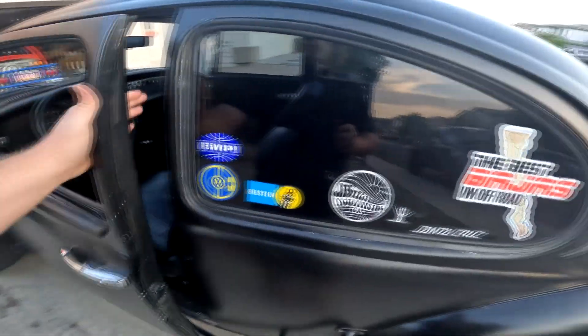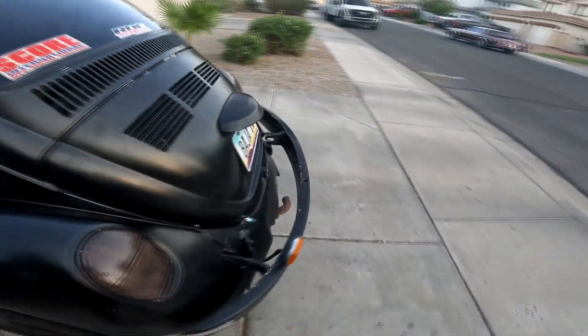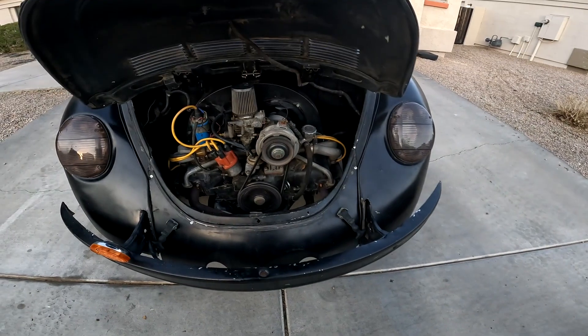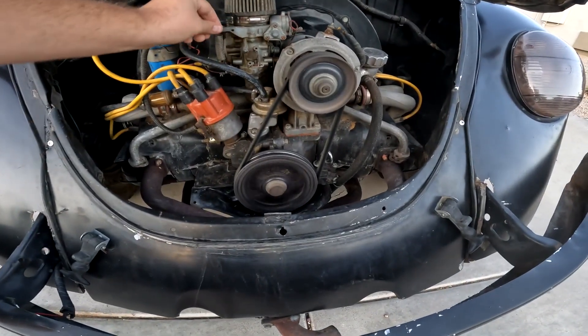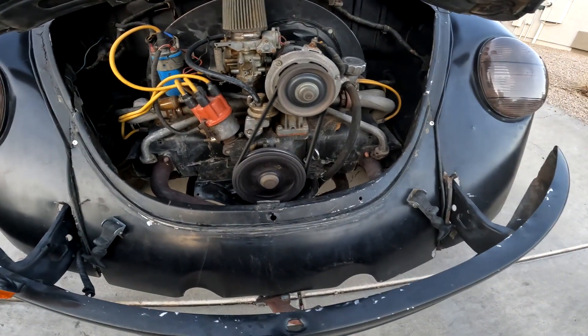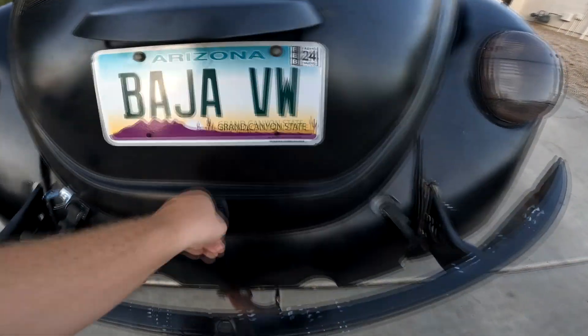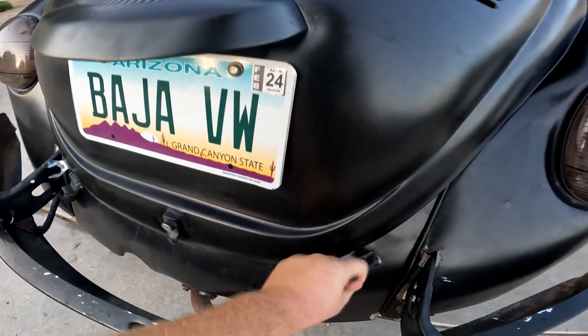This car was built in Ensenada. Under the hood you've got just a typical Volkswagen 1600 normal engine — nothing special, doesn't make great power. This thing will do about 70, 75 on the highway and cruise like that pretty good.